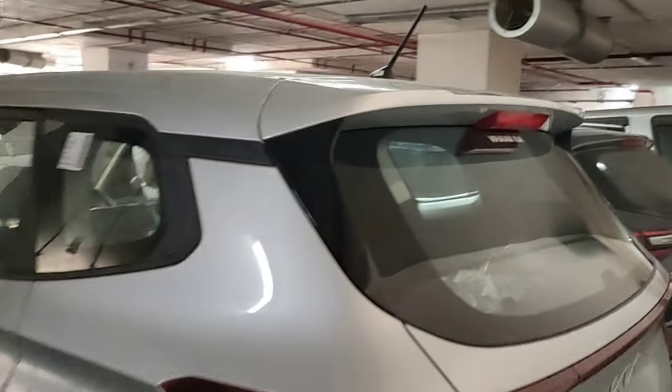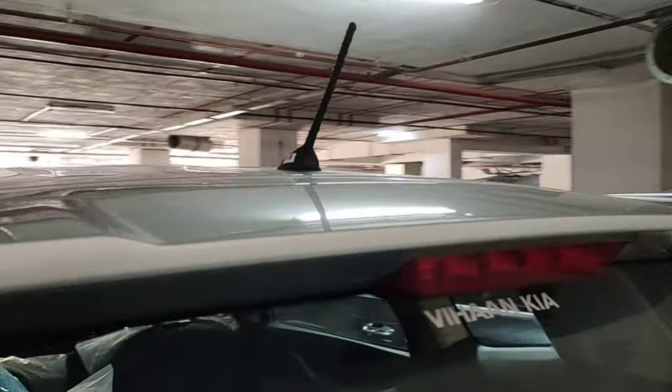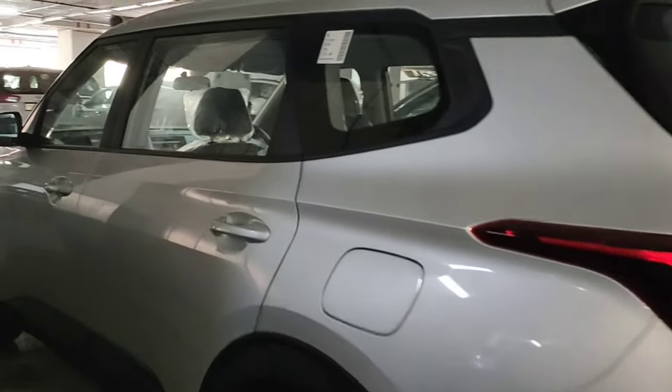The top model has LED tail lamps. Carens branding on the tailgate. Body color bumpers, rear view camera. Blackout lower side bumpers with skid plates and reflectors. Features include rear defogger, wiper washer on the base model, sporty extended spoiler, and high-mounted stop lamp.